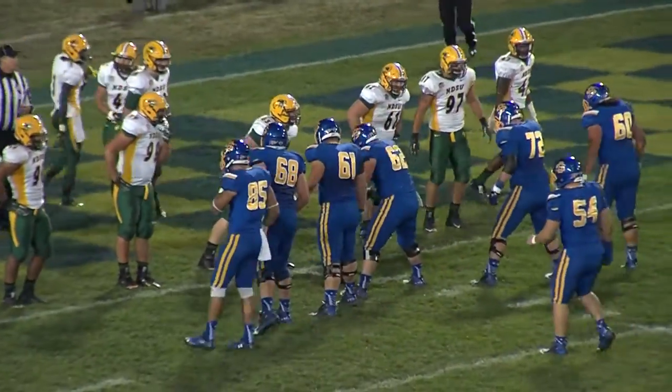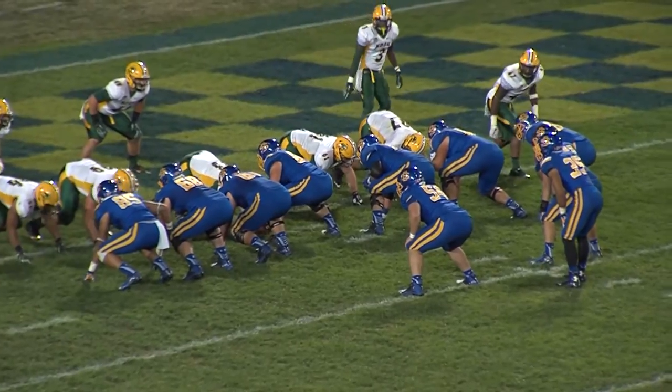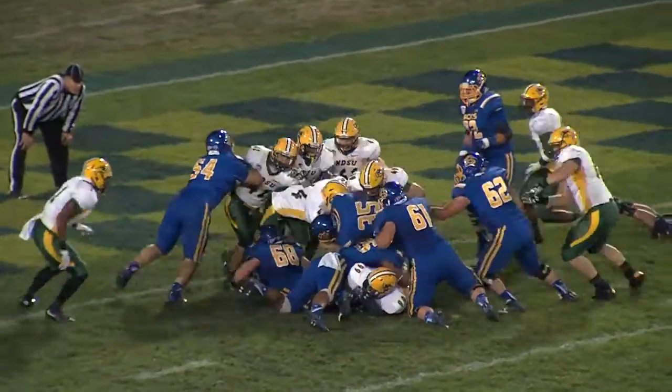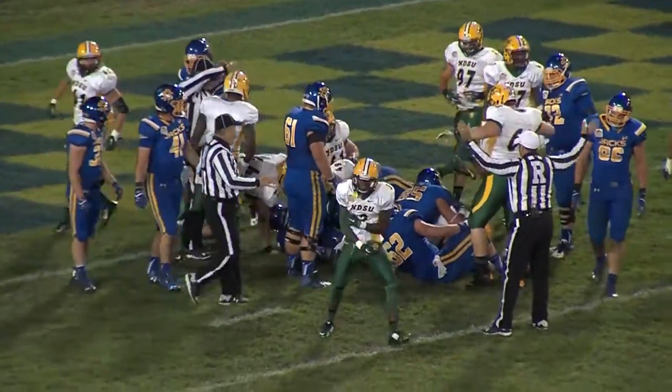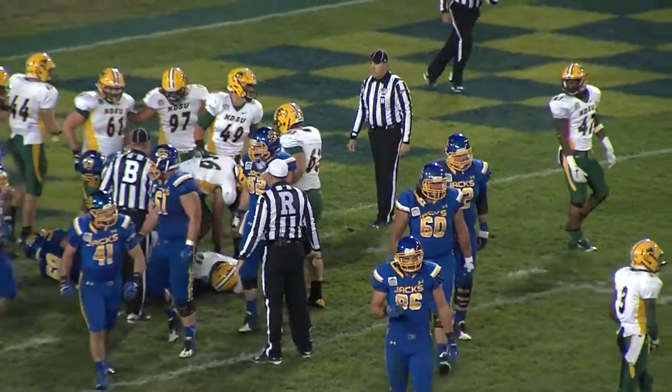The Jacks gain a yard on fourth and goal, down 28-0 with under 7 to play. Wallace will take a direct snap — he'll fake the handoff, keeping himself up the middle, and he did not get in. Wallace is stopped at the 1. The Bison defense holds and the Jacks come up empty.